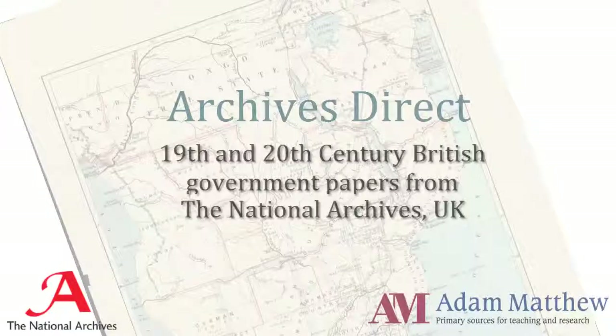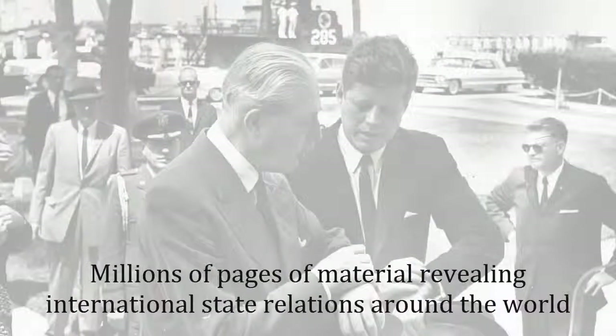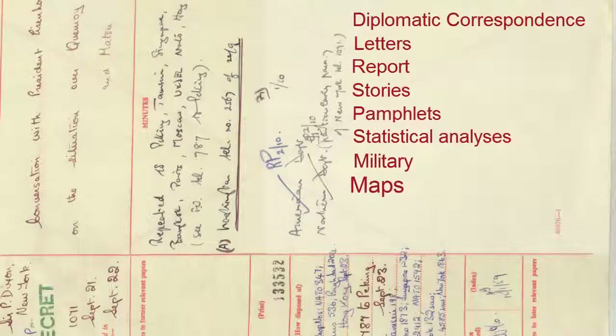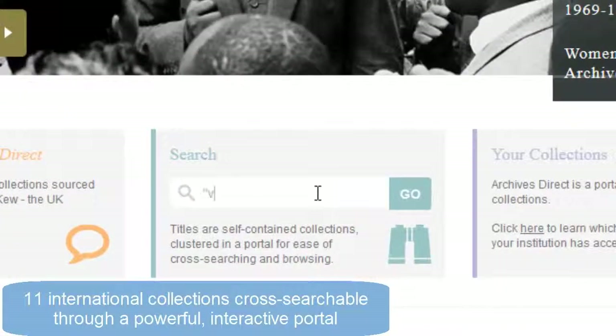Welcome to Archives Direct, a major digital collaboration between Adam Matthew and the National Archives, the UK Government's official archive. This brings together in one place all of the collections that we have published based on British Government files. All collections can be easily cross-searched through a powerful interface, opening up a wealth of documents covering all parts of the world.